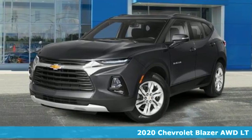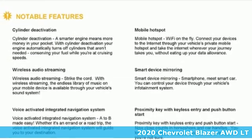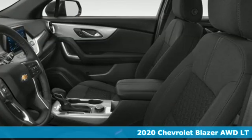Here's a new 2020 Chevrolet Blazer. Bring it on, or bring the family with you. No matter what you need the Blazer for, it's ready to make it happen.